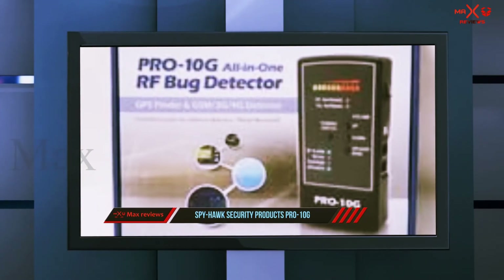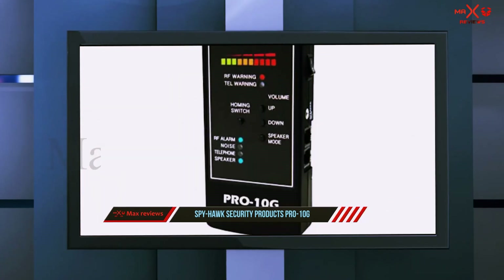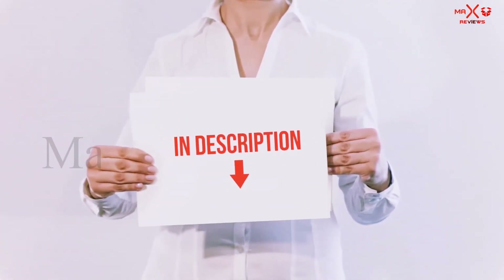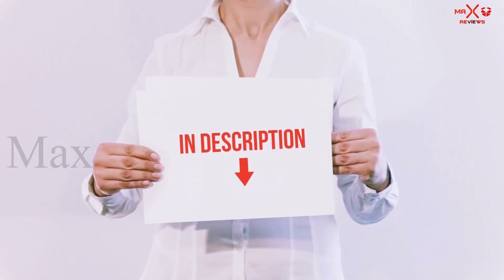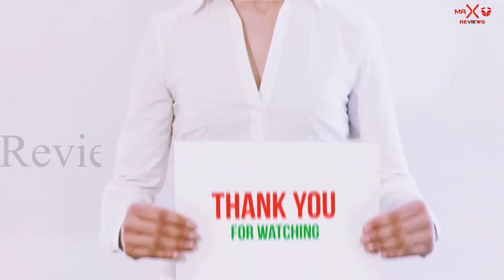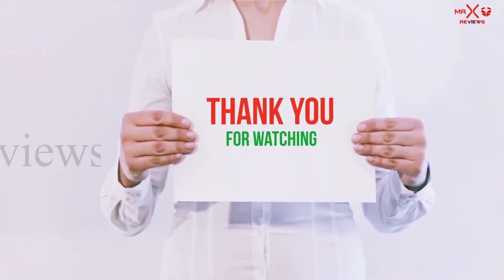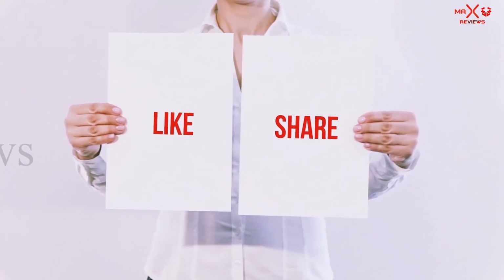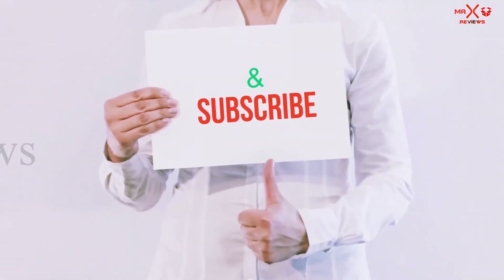If you get this product, you will also enjoy lifetime support from the company. All of these items are available on Amazon — links are included in the description for more information and the latest price. Thank you for watching! If you like this video, please hit the like button, share with your friends, and be sure to subscribe.